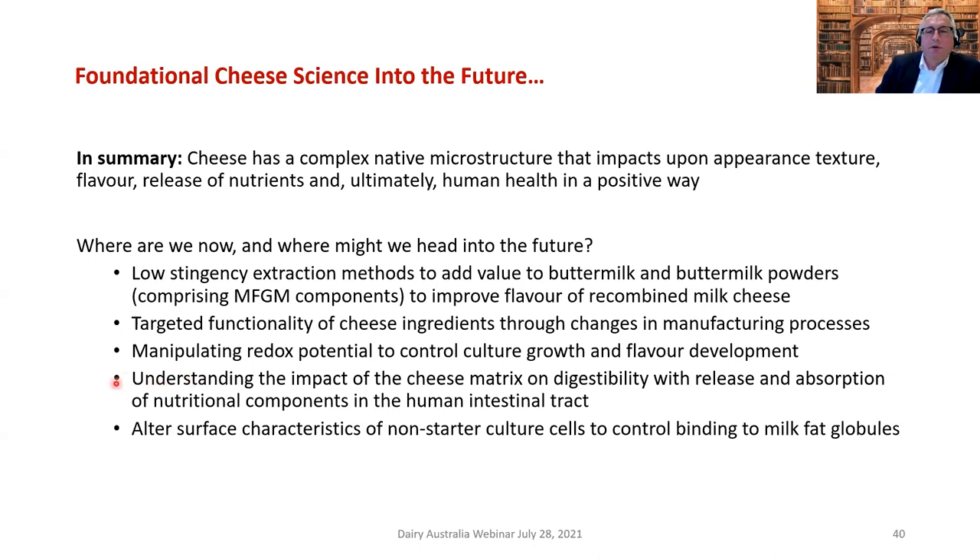Understanding the impact of the cheese matrix on digestibility and release of nutrient components is important — we use an in vitro approach here at the Riddet Institute and AgResearch, while some colleagues do in vivo studies which are more time-consuming, expensive, and require ethical approval. Finally, altering the surface characteristics of non-starter lactic acid bacterial cells to control binding to milk fat globules — these are novel areas to investigate how we can manipulate manufacturing processes and structure to impact flavor, in combination with the use of different cultures.